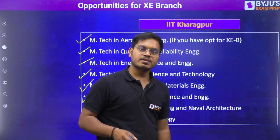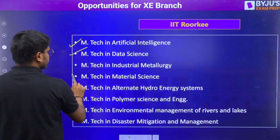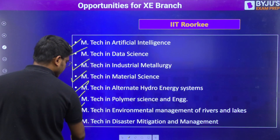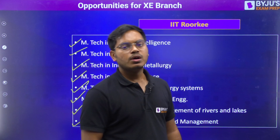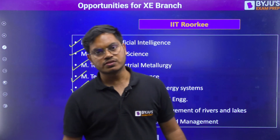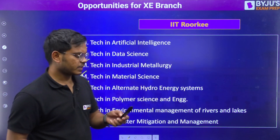These are all the branches you can apply to at IIT Kharagpur. Moving to IIT Roorkee, the options include artificial intelligence, data science, industrial, material, alternate hydro energy, polymer science, environmental, and disaster mitigation and management. IIT Roorkee has particularly strong research facilities related to disaster management, so if you are interested in that area, you can choose this option.